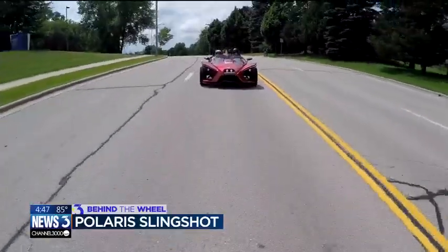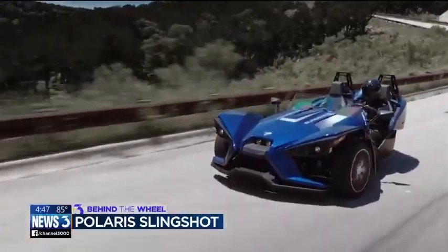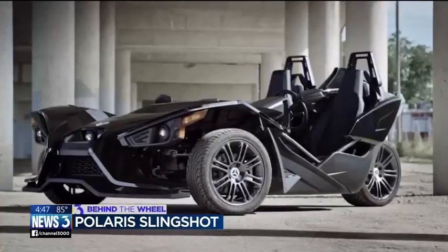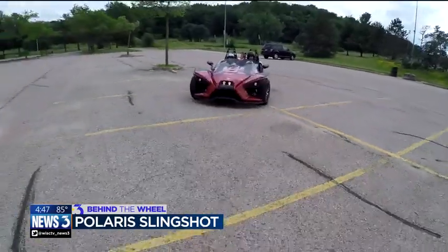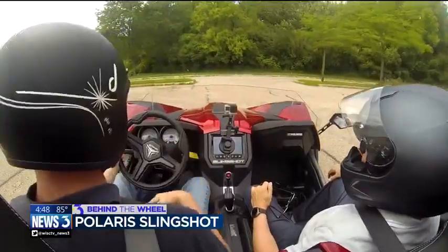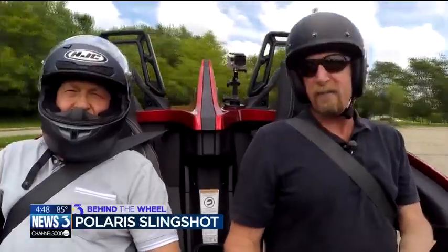Our SL Slingshot tester comes in at a little over $25,000 with bigger tires, nav, and what passes as a windshield. A base Slingshot starts around $19,000 and you can get into the low $30s with enough options. It's 100% waterproof — the electronics, the seats, everything is designed to get wet, including the driver and passenger.